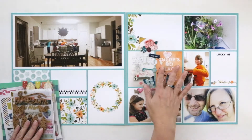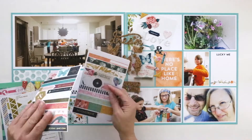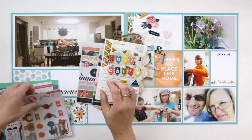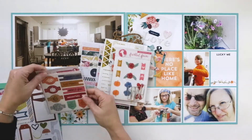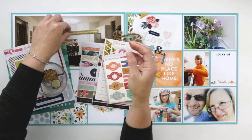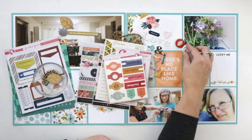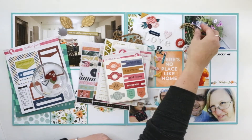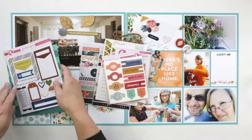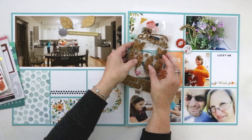Hi guys, it's Teresa here of Larkin Design, and welcome to my 2016 Project Life album. This is my layout for week 24, which I think is October 16th through the 22nd of last year. And so this was my birthday week, and a lot of the photos that are included in the layout are from my birthday.